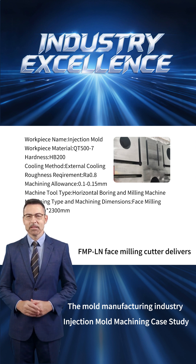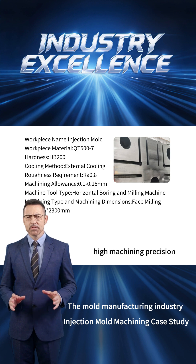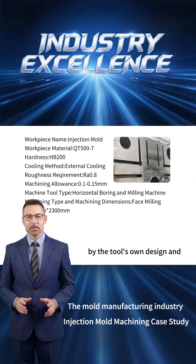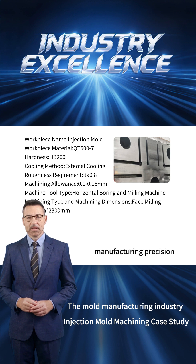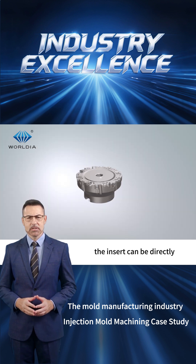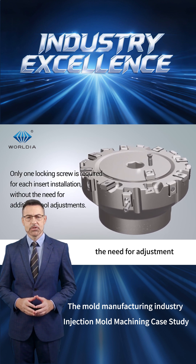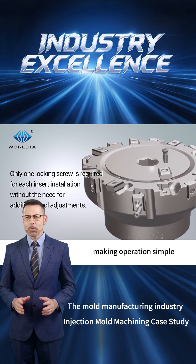The WorldEar FMPLN face milling cutter delivers high machining precision, with accuracy fully ensured by the tool's own design and manufacturing precision. During use, the insert can be directly clamped using the insert screw without the need for adjustment, making operations simple and convenient.